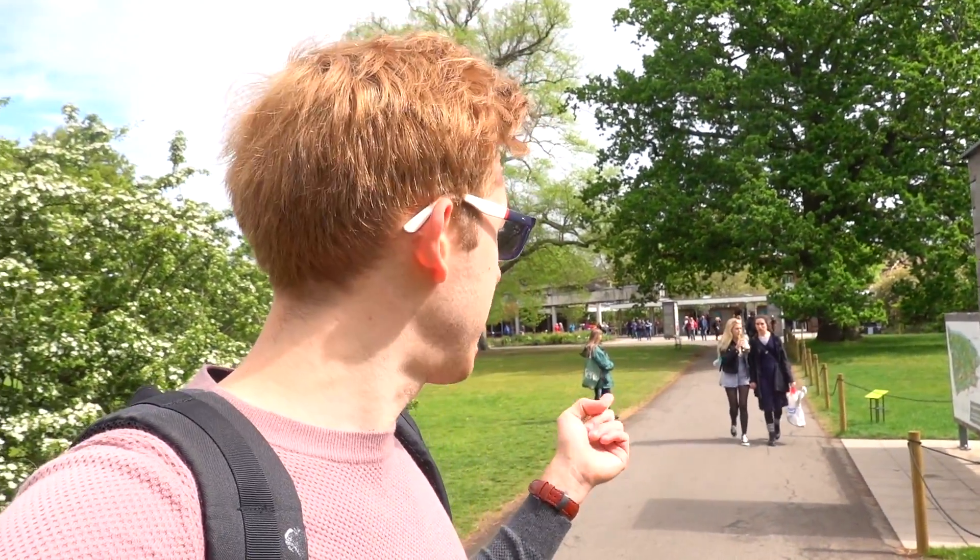So a ticket for Kew Gardens primarily costs about 20 pounds. Unless you're a student, then it's only 10 — pretty good discount. They also have a thing where if you're a Friend of Kew, it's like a membership for a year. It costs 70. It's a bit pricey, but if you end up going more than three times, it works out in your favor. Plus you get a free guest, so you can bring a guest with you every time, and you just have to go twice and then it works out.